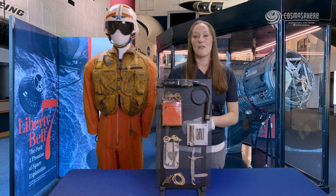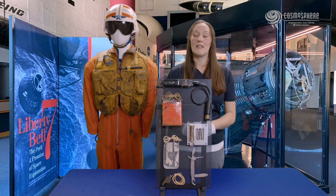These items came out of Liberty Bell 7 and were part of Gus Grissom's survival kit. They were pulled out of the spacecraft during the conservation of Liberty Bell in 1999.